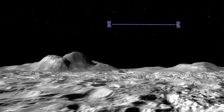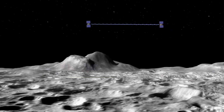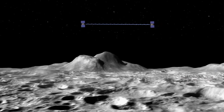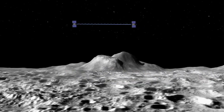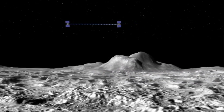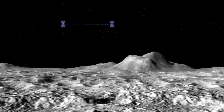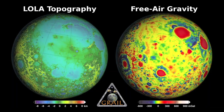They would measure the tiny differences in the distances between them to about micron resolution. As the spacecraft orbited towards a mascon, the lead spacecraft, Ebb, would feel the effects first and get pulled away from Flow, and the distance between the spacecraft would show that there was a variation in the gravity field. So over the next year, the gravity field on the moon was mapped to extreme precision, with features as small as tens of kilometers across accurately measured.